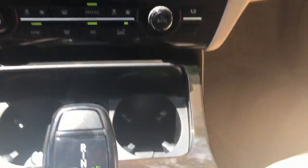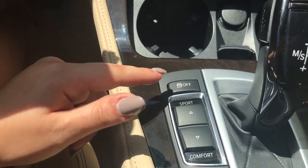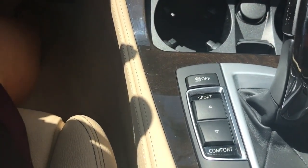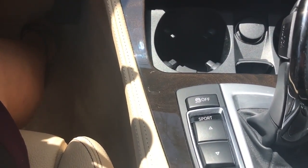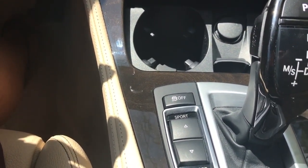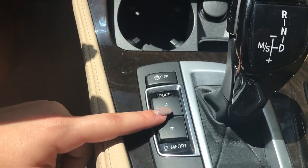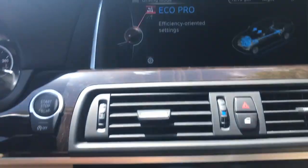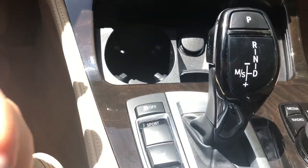If you want to change traction control, you can turn the majority of it off. You have sport mode for a more sporty, responsive feel with near-instant torque — it actually transforms how the vehicle drives, not just a label. You have sport, sport plus (same settings but with traction control off), comfort, and eco pro. For in-town driving at 75 mph or below, eco pro is recommended — you can get up to 20% better gas mileage.